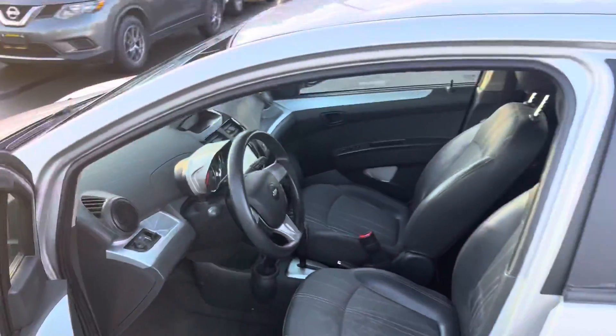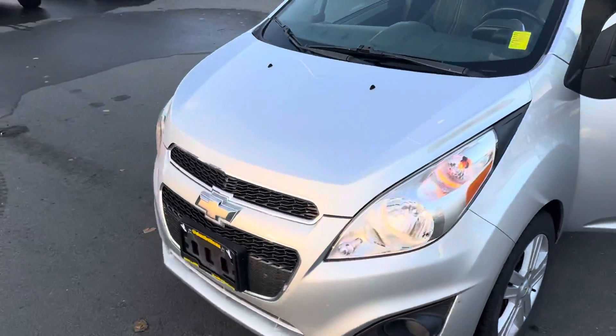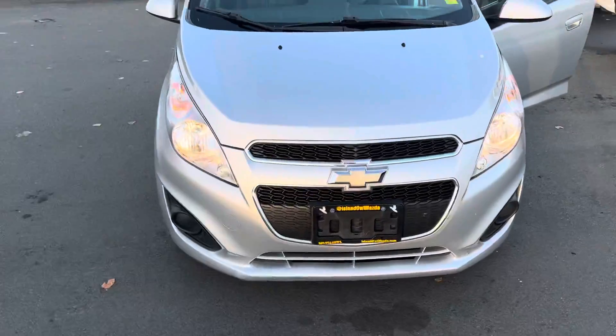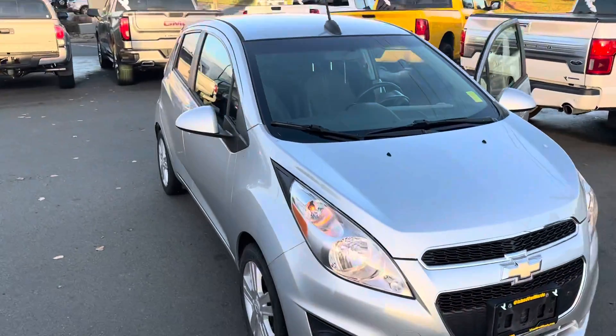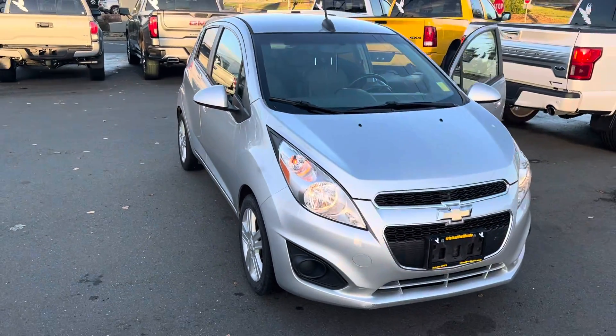All right, so that was a tiny little tour of this 2015 Chevy Spark. Come on down to Island Owl Mazda and we will go for an in-depth tour.